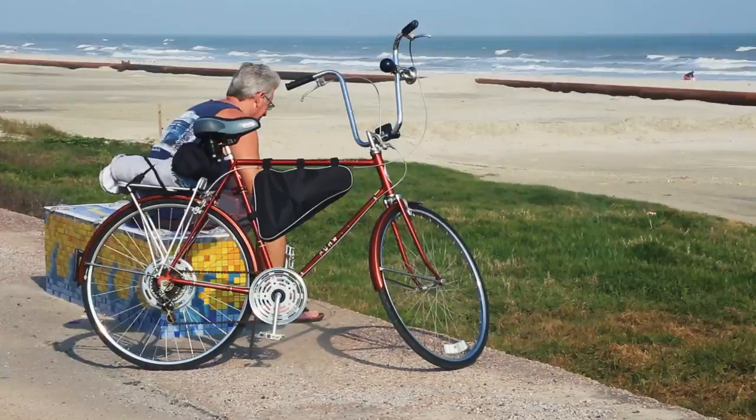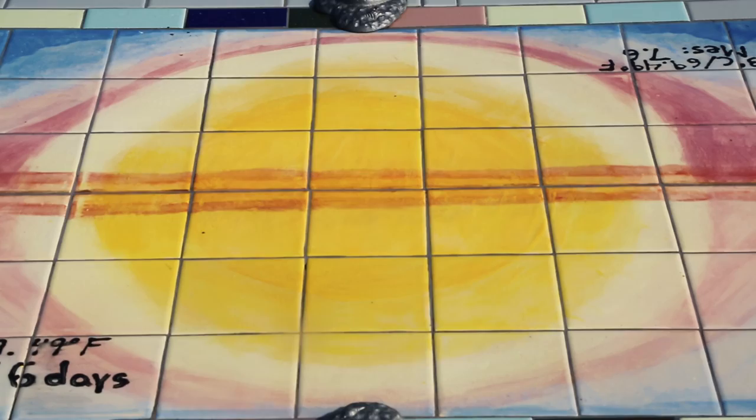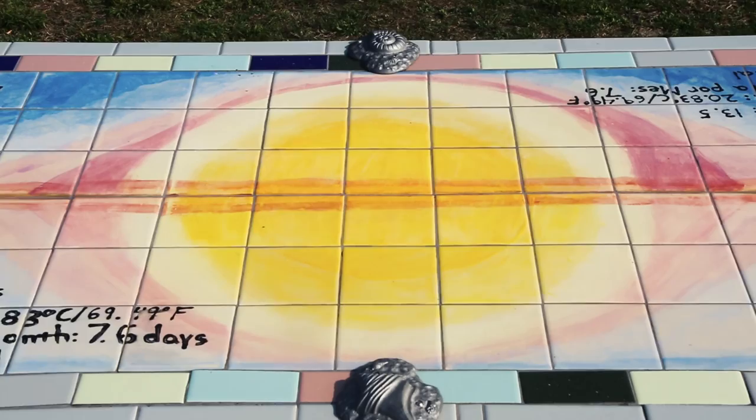Public art can last a long time — as we know, there are mosaic floors uncovered in Greece thousands of years later. This project may not last that long, but the hope is that it lasts a long time, that Artist Boat finds ways to add to Project Sit, and most of all that it generates a sense of pride in visitors and residents alike — that we live in an amazing place, and that it's important to steward this place.